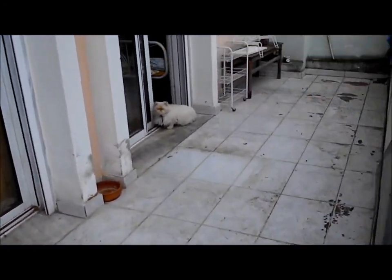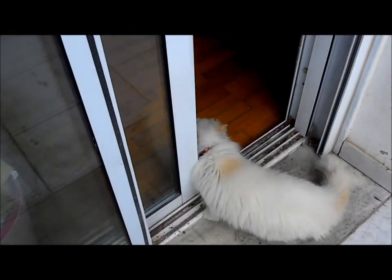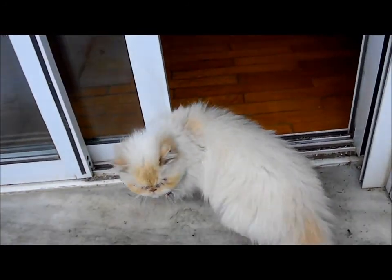Kitty, what are you doing? You're rubbing your face against the door. Imagine this thing meowing very high-pitchedly while you're sleeping.